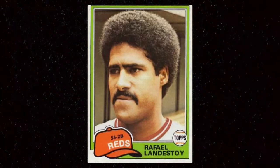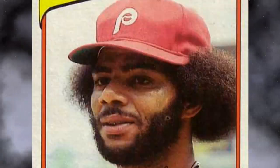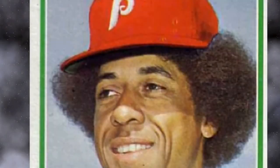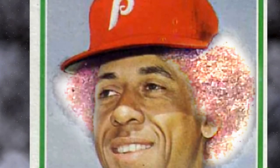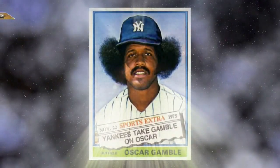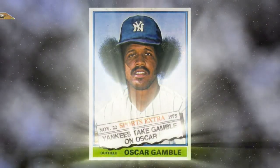And yes, some helmet fros can serve as an actual helmet. Now my favorite — the fro puffs. Not easily accomplished, it can only be produced when a truly magnificent fro is split down the middle with a ball cap. The fro puffs are best represented by the legendary 1976 Topps trading card featuring Oscar Gamble.